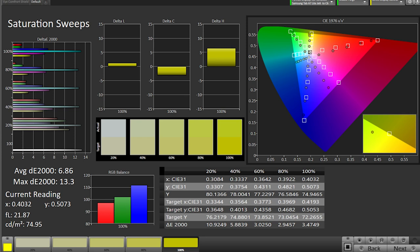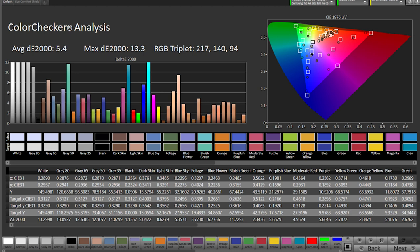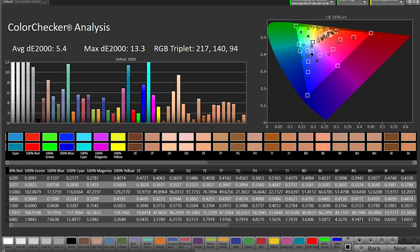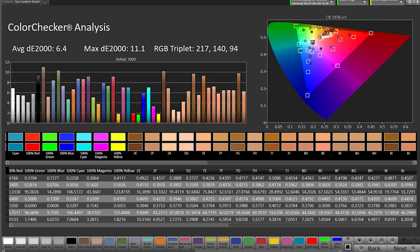Cyan has the worst delta errors overall. When enabling the eye comfort shield you can see some improvements, particularly with cyan. Unfortunately red takes on a more amber tint, and you'll see how this affects skin tone errors with the color checker data. Here's the color checker data for the Samsung in its default display setting. When enabling the eye comfort shield, many of the skin tone errors increase, and people in movies and shows may end up looking a little orange with this setting enabled.